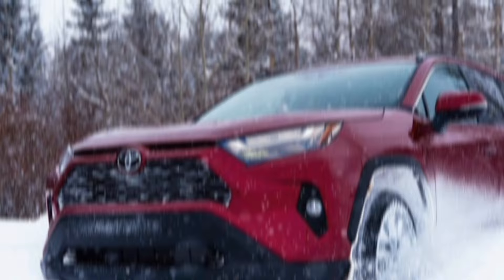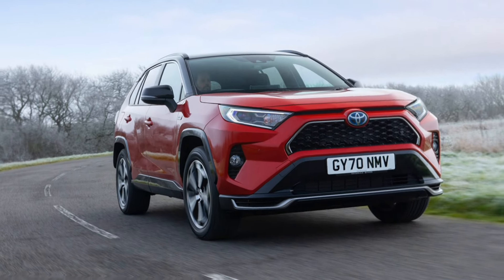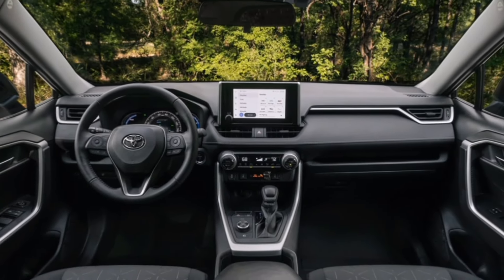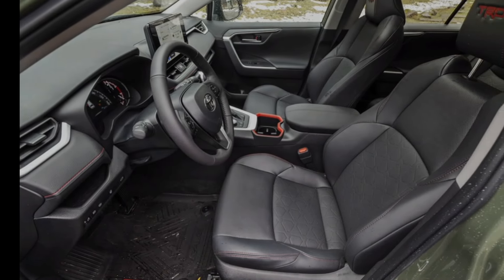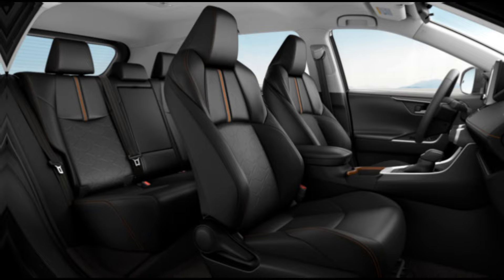Interior. Inside, the RAV4 Hybrid gets a bigger upgrade. The materials feel more premium, with soft-touch surfaces and comfortable seats. The infotainment system is larger and more responsive, with standard Apple CarPlay and Android Auto. There are also new safety features available, like a panoramic moonroof and a head-up display. These advancements make the RAV4 feel more upscale and tech-savvy than ever before.